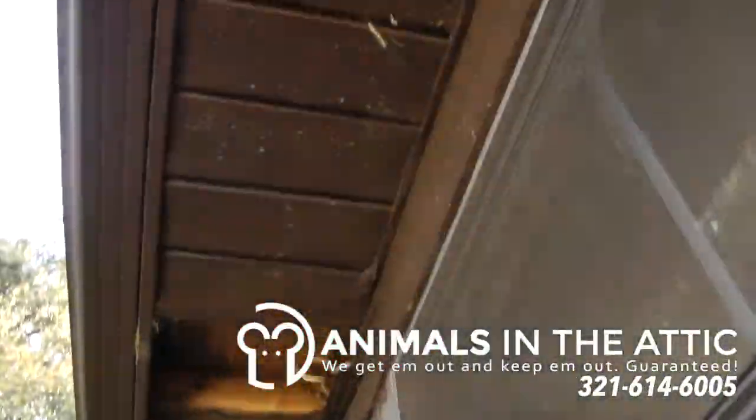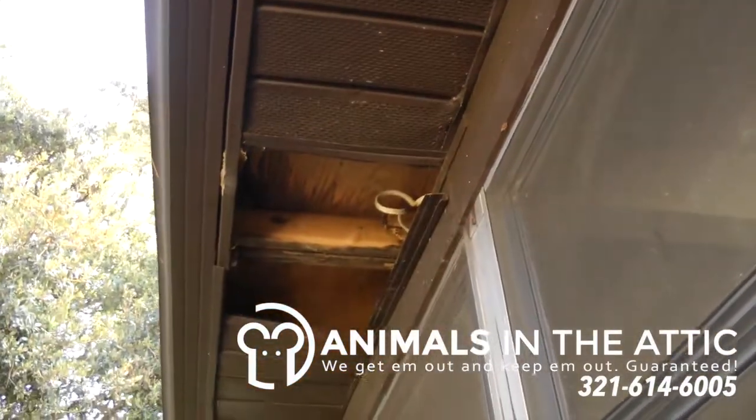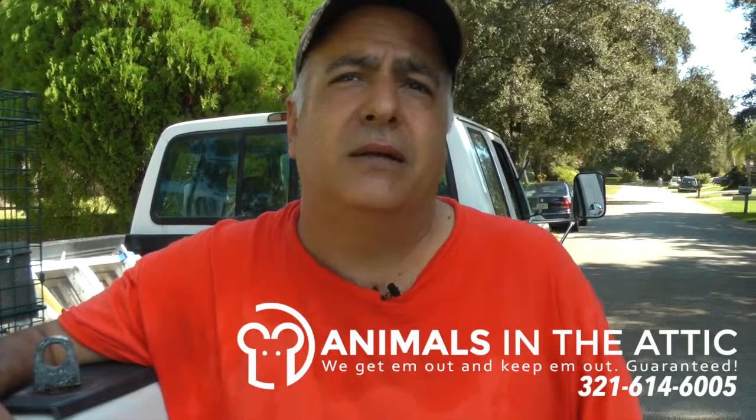If you suspect that you have raccoons in your house, give us a call. We'll get them out and keep them out, guaranteed.